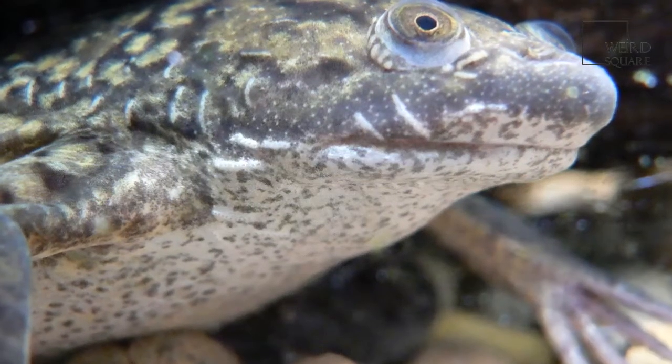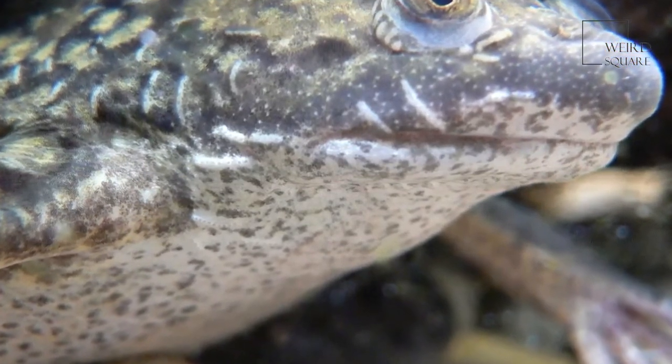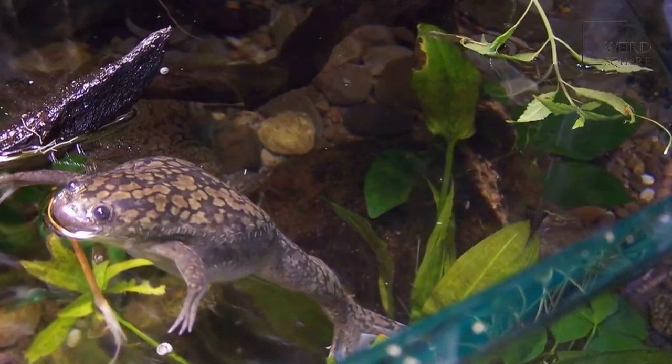African clawed frogs are bottom-dwelling animals and will only leave the safety of the water if they are forced to migrate. They inhabit warm shallow creeks and rivers during the summer and move into the flooded forests during the rainy season.